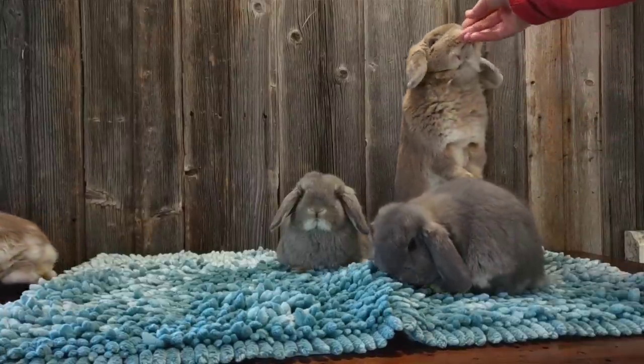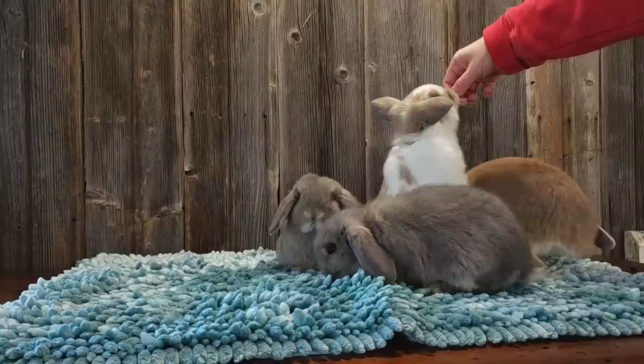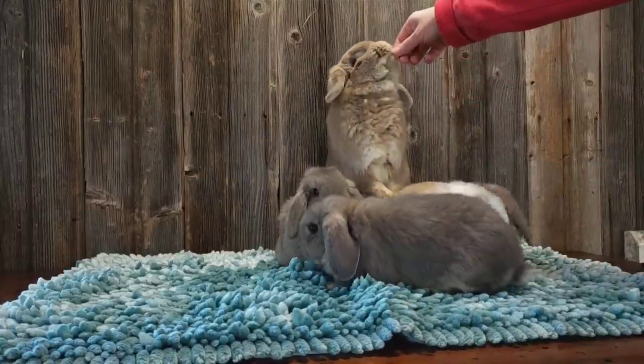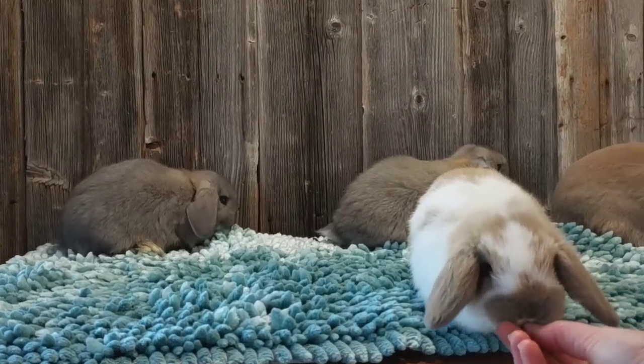Look at Cora beg. And then the baby. She's so cute.